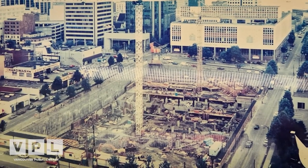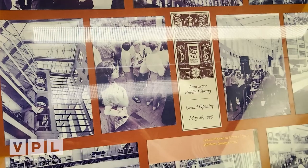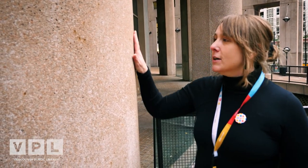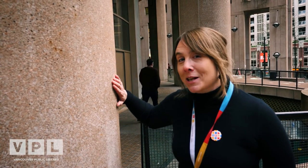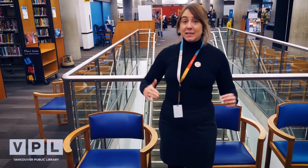The groundbreaking ceremony took place in 1993, and Library Square was officially opened on May 26, 1995. The Library Square building occupies an entire city block of downtown Vancouver, and the building exterior is covered in granite that was quarried in Horsefly, British Columbia. Every detail of the design of the Library reinforces its aesthetic, right down to the chairs, which were specifically modelled to imitate the Colosseum shape of the exterior.